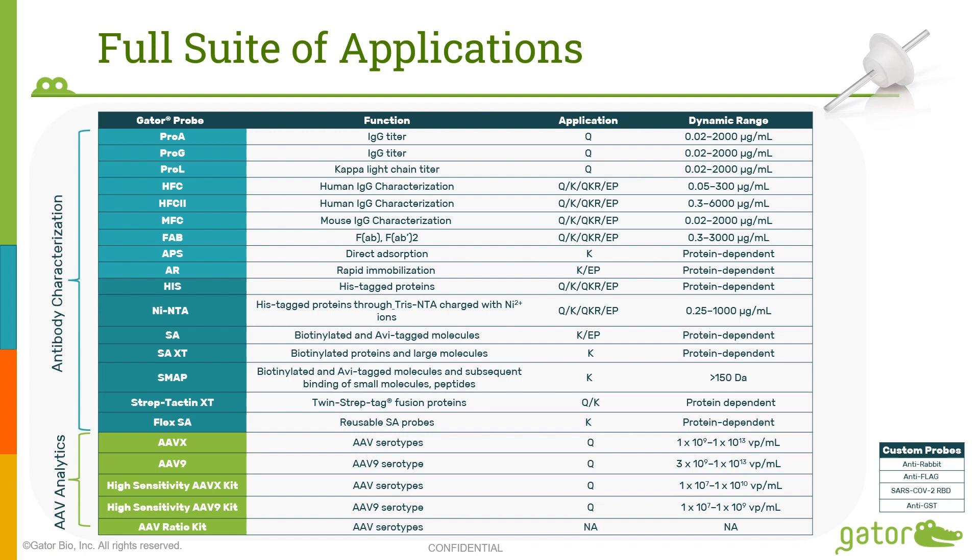Here is a list of all our consumables. Our suite of applications includes antibody characterization and AAV analytics. For antibody characterization, some of the products are Pro-A, Pro-G, and Pro-L, which are generic sensors to bind to IgGs from various species and are used for quantitation. We also have probes specific to the human FC region — the HFC and HFC2 — used for kinetics, quantitation, and epitope binning. We have sensors for mouse FC region, human FAB regions, and sensors coated with APS and an amine reactive sensor for users who wish to explore surface chemistries. We also have products specific for HIS-tagged proteins.